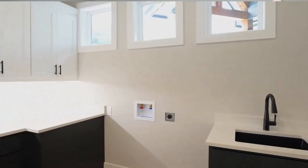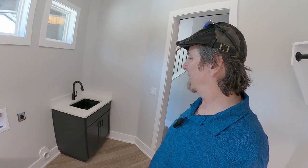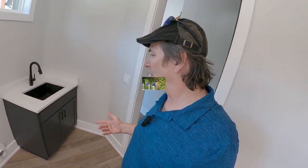Down here off the entry, next to the stairway and just the other side of the master closet, we've got this really nice laundry room with plenty of shelving, cabinet space, and countertops for all your laundry duties. There's room for full-size appliances, natural lighting from windows looking out to the front porch, and a big deep sink with more cabinets.